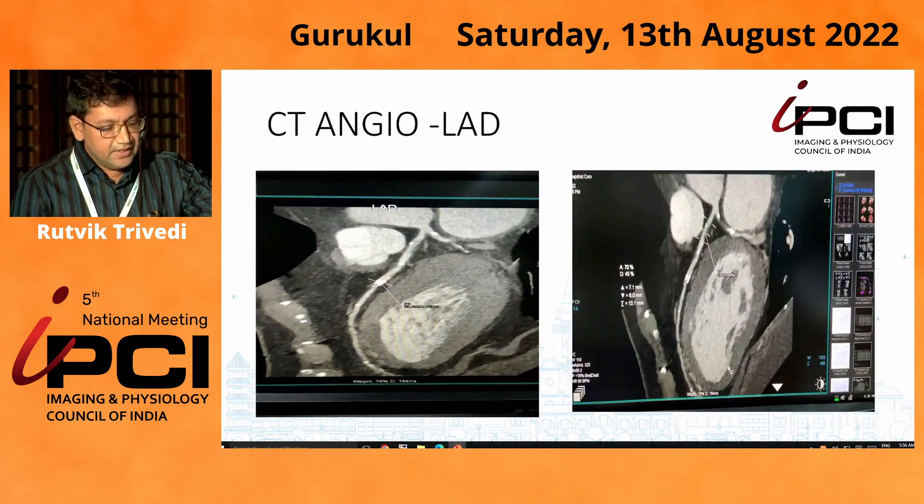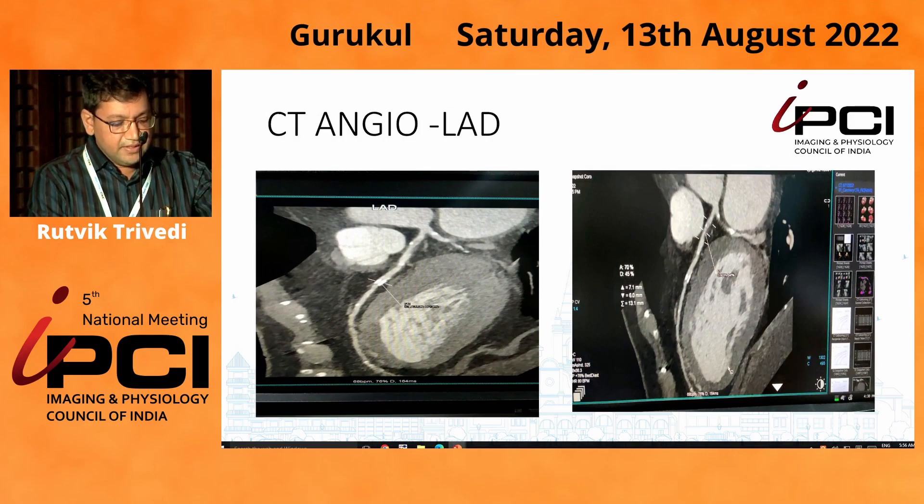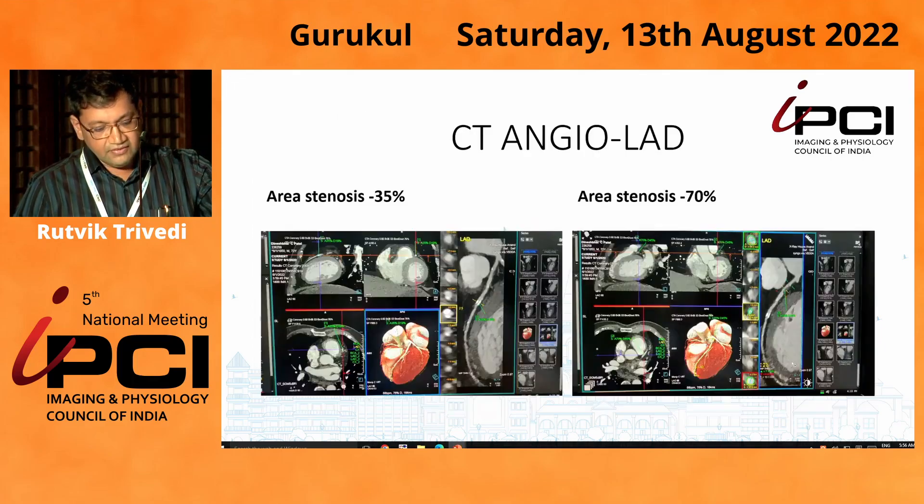These are the CT images of the patient. If you see the middle lesion, there is a lot of calcium — it is concentric, almost around 5 mm, and a calcific lesion was noted. The proximal lesion in the LAD was also identified, and we re-evaluated the images.